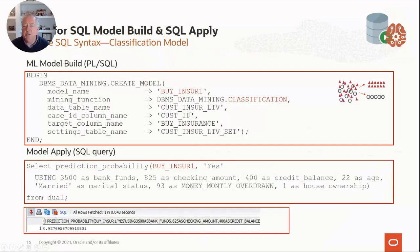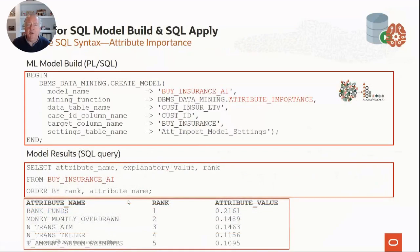Once I've built the model, I can use the model on the fly using dual. The new thing is we can also deploy these via REST endpoints. Or I could score a whole batch of records — a million or a billion records — inside the database, and it'll do that in seconds or minutes. If you do an attribute importance, it's the same sort of thing: create model, attribute importance, 'buy_insurance' as the target field, and I get my results — 0.2161. Later I'll show the same thing in R and Python syntax.